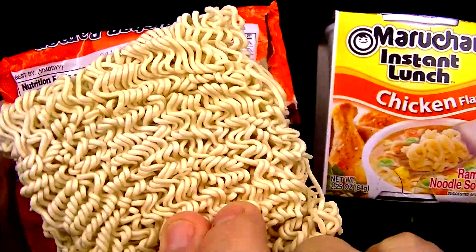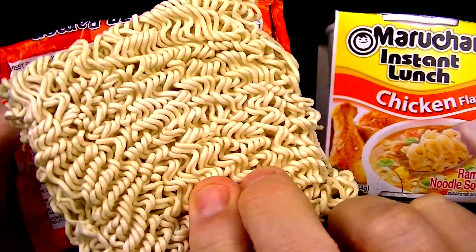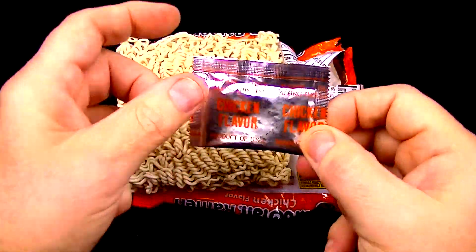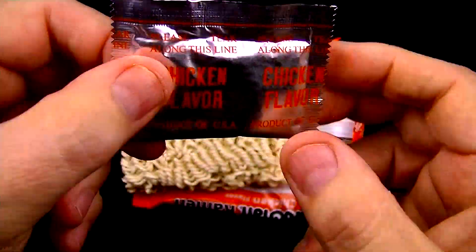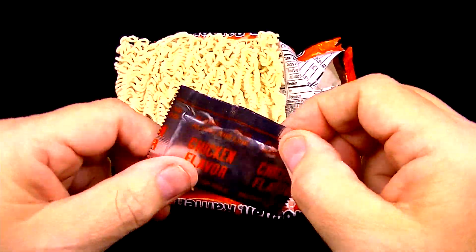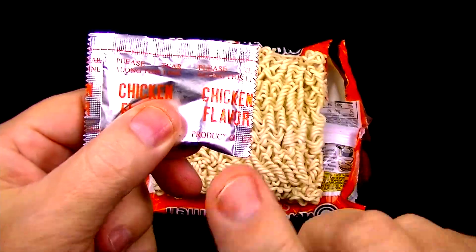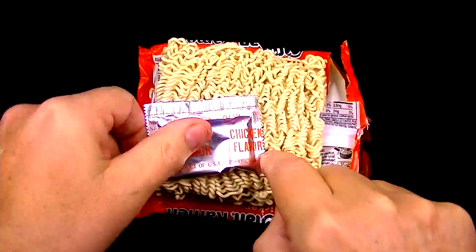I think it's really cool how you can drop this noodle cake into a pan of boiling water and get these really great tasting noodles. And of course, there's a packet of magic chicken flavor dust that goes in with the noodles — this is really the secret, what makes or breaks the taste of these noodles.